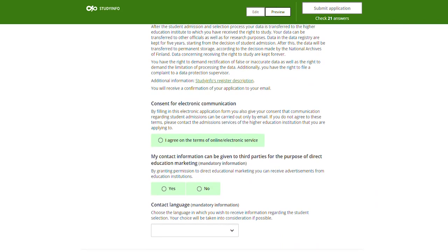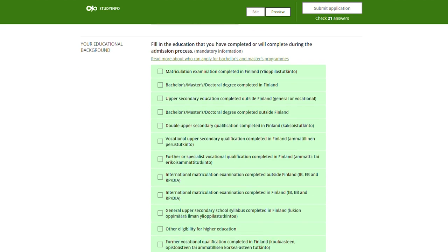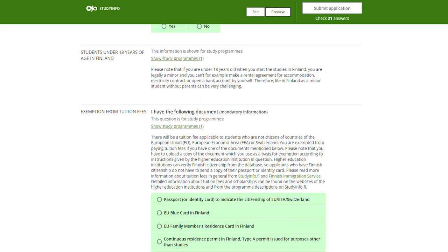Next you will be asked to give permissions for using your information during the admission process. Then fill in your education background. You are required to upload a scan or a good picture of your degree certificate. If your documents are not in Finnish, Swedish, or English, you are also required to upload an official translation of your degree certificate.